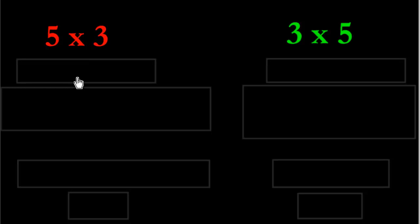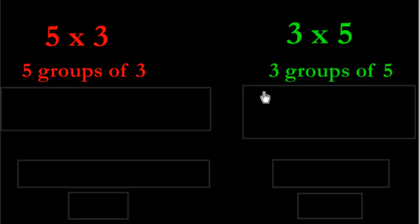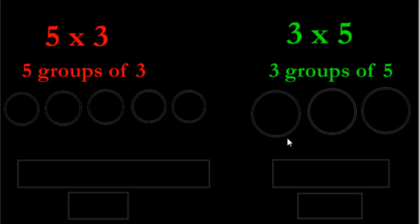Going back and looking at the other lessons on multiplication, you understand that five times three means five groups of three, and three times five means three groups of five. Let's see what the difference is once we've drawn each of them up. Five groups of three looks like this — we start by making five groups, and remember, groups are anything that holds stuff, so circles can hold stuff. For five groups of three, I need three inside each group: three, three, three, three, and three.